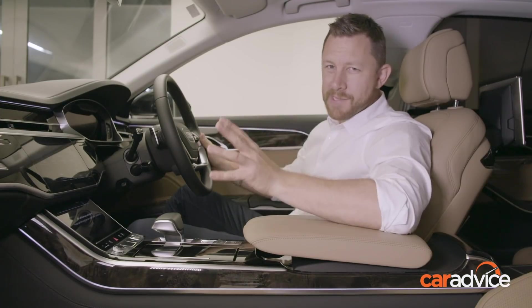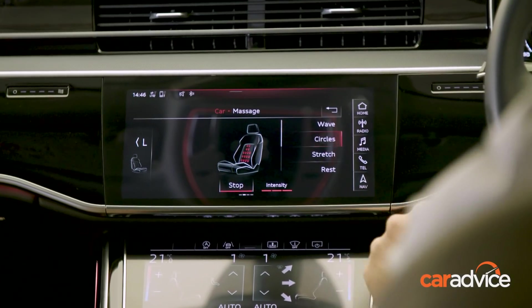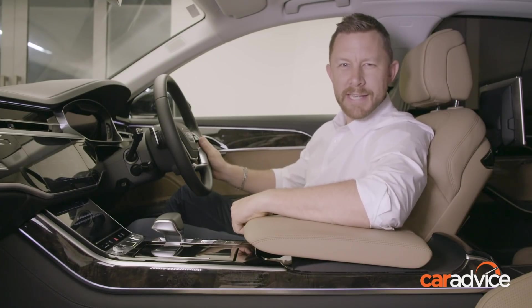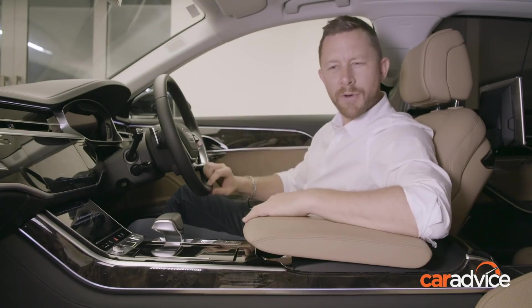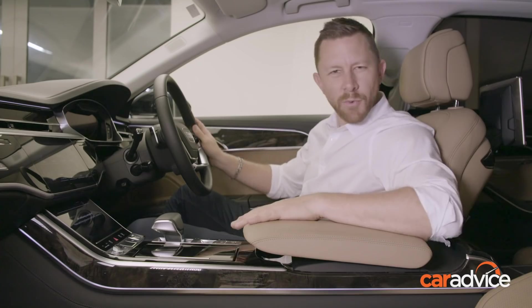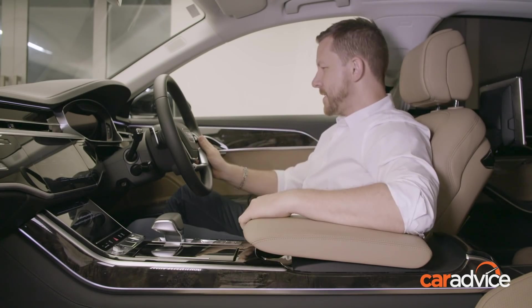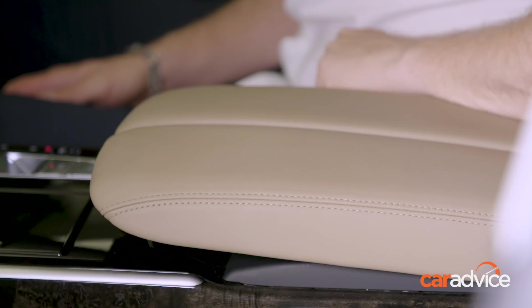And then we get to the massage feature. It's been a real struggle having to test the seven different massage modes of these seats, but so far my favorite is Wave on a level three of intensity. On a cold winter's morning where the gorgeous soft leather of the steering wheel and armrest is just a touch too cold, the A8 has you covered — you can actually heat the steering wheel and the armrest to your liking.